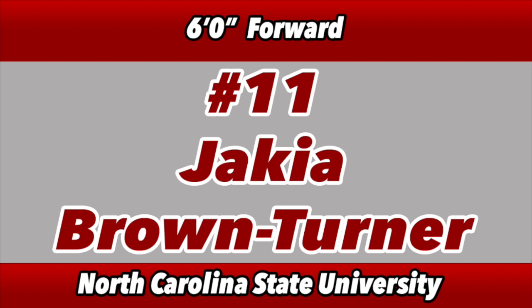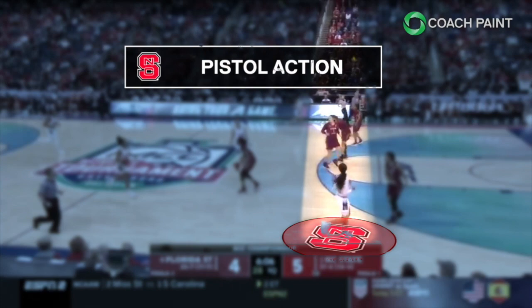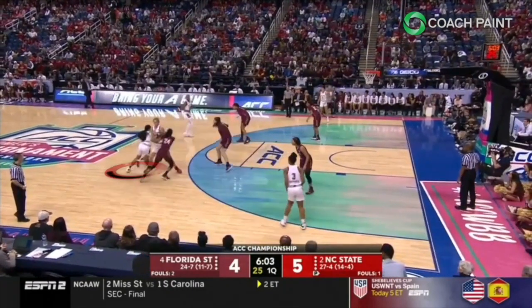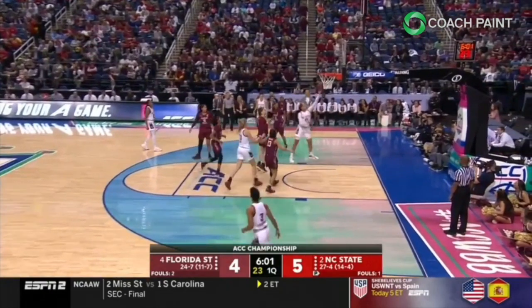We're going to break down Jaquia Brown-Turner's game, the six-foot sophomore for NC State. She's a big-time player, and NC State's counting on her this year. Watch NC State transition — they love the pistol action. This is a dribble handoff into a screen. Watch when Jaquia Brown-Turner turns the corner: she engages the switch, knowing the help can't come from the weak side because there's a shooter there. She gets all the way to the rim.